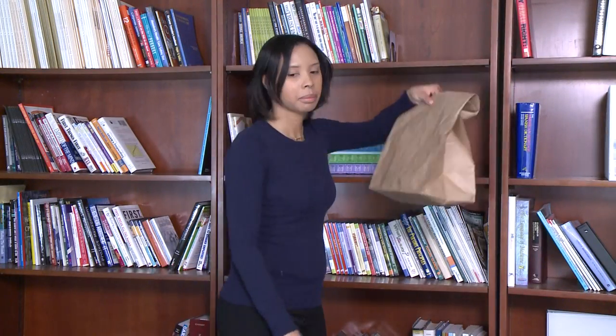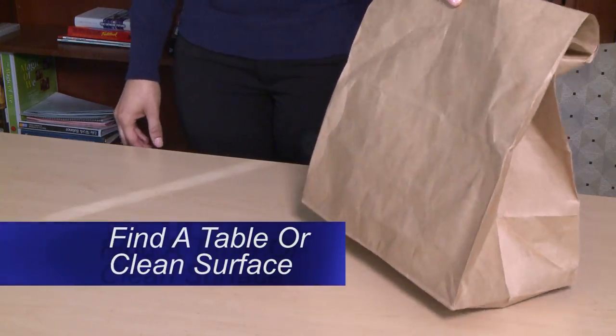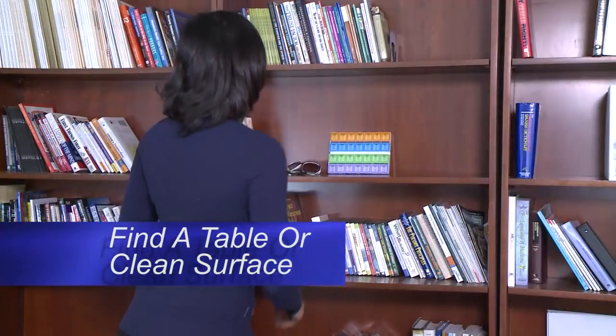First, you will need to collect all your medicine bottles. Find a table or other large flat clean surface where you have plenty of space to work.